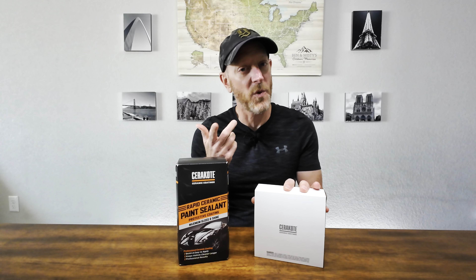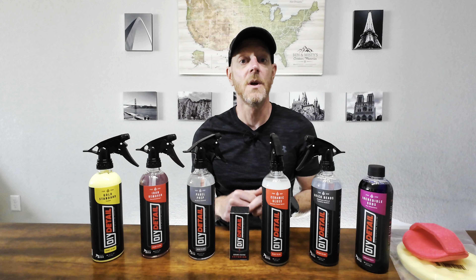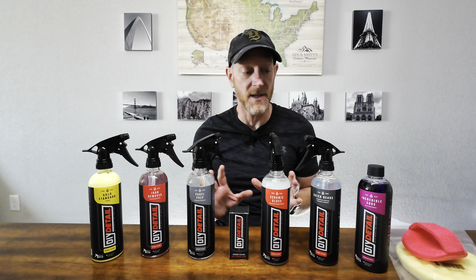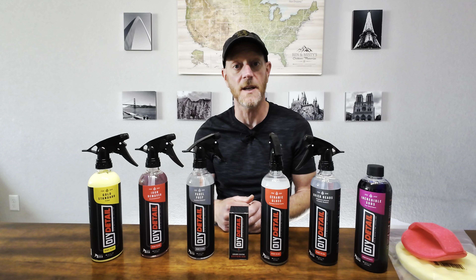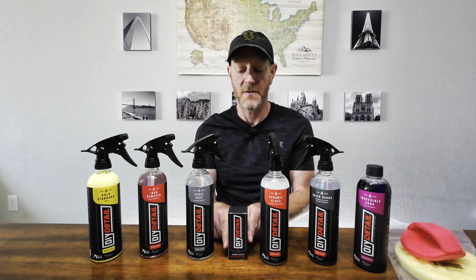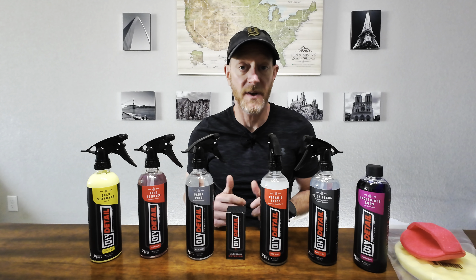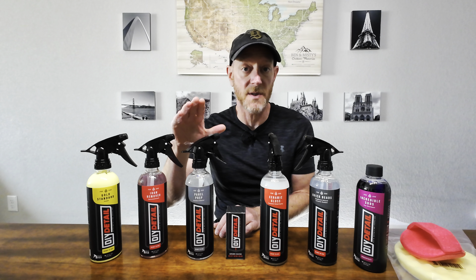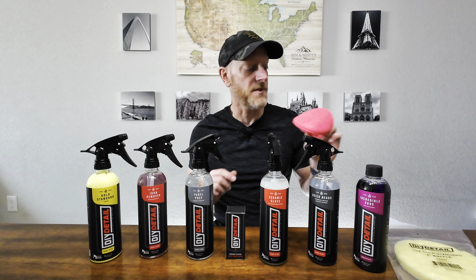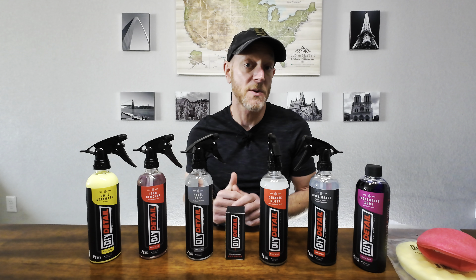So this channel wouldn't be Ben in Beta if I didn't try new things. This is new to me — it's a relatively new company to the detailing space called DIY Detail, and they have a ton of videos on YouTube. This is not sponsored; they didn't pay for any of this stuff. I'm going to try their five-year graphene coating and I'm hoping it's at least as good as the Glassparency. I bought it as part of a kit, so I'll also be using their panel prep, their iron remover, their polish, and it came with a polishing pad. They also include a nifty applicator plus a couple of towels for leveling and buffing.